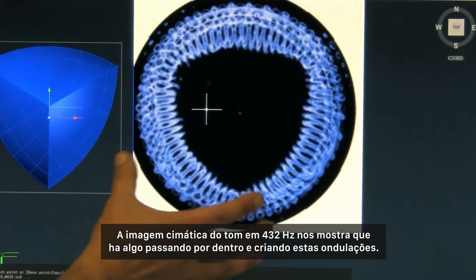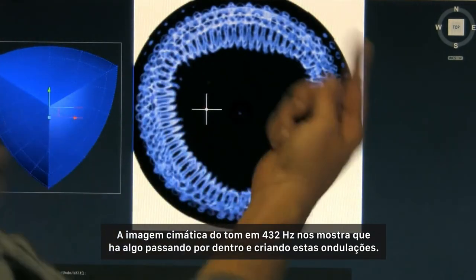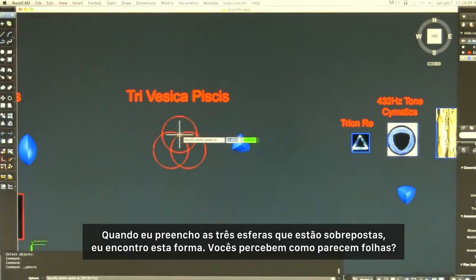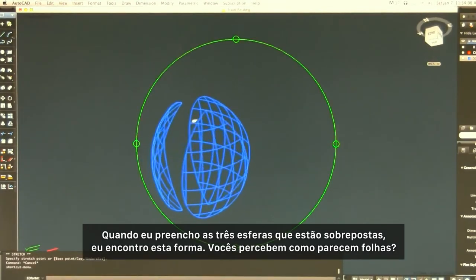What the 432 hertz tone cymatics is telling us is that there is something going through here that is creating these ripplings. I'll fill these in with 3D spheres that come together to produce this pattern here — you see how these look like leaves.